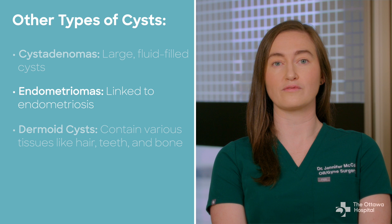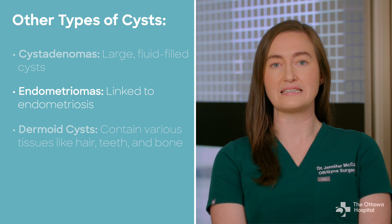Endometriomas are cysts that form from endometriosis, which is a disease where cells like the lining of the uterus grow outside the uterine lining.